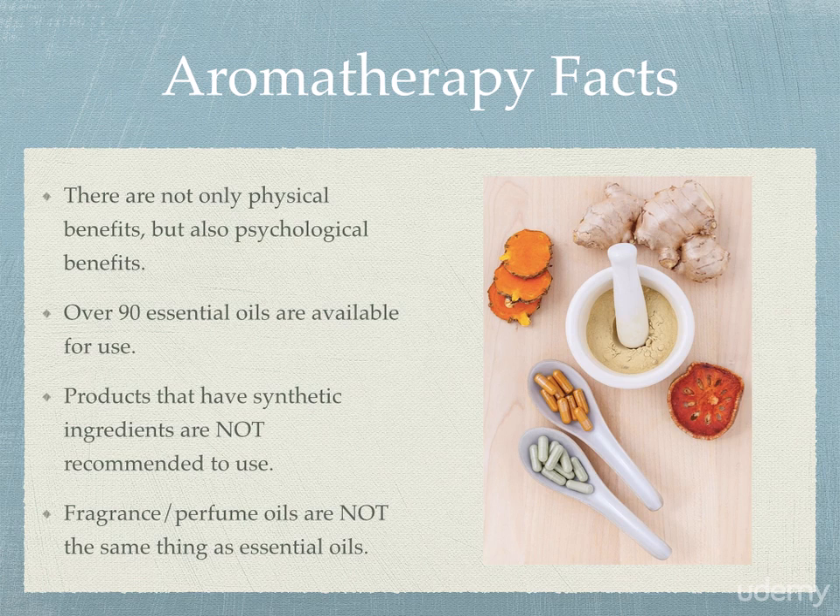Number three is that products with synthetic ingredients are not recommended. There are some essential oil-related products out there on the market, but if they contain synthetic ingredients, you're not getting the full effect that you should be getting. In those cases, it does not do you the same type of justice, which is why we highly recommend that you do not use those types of products.